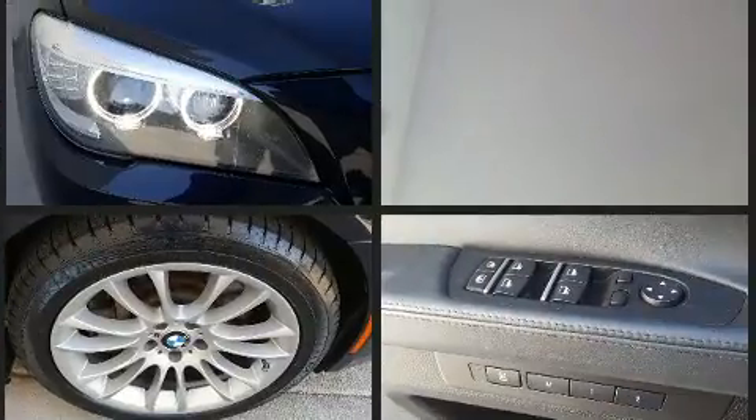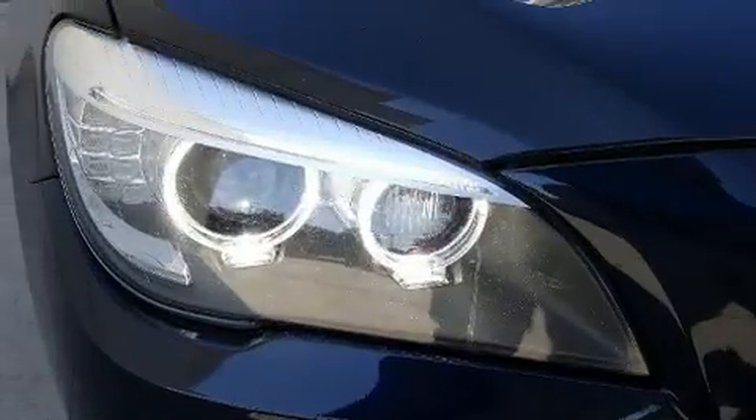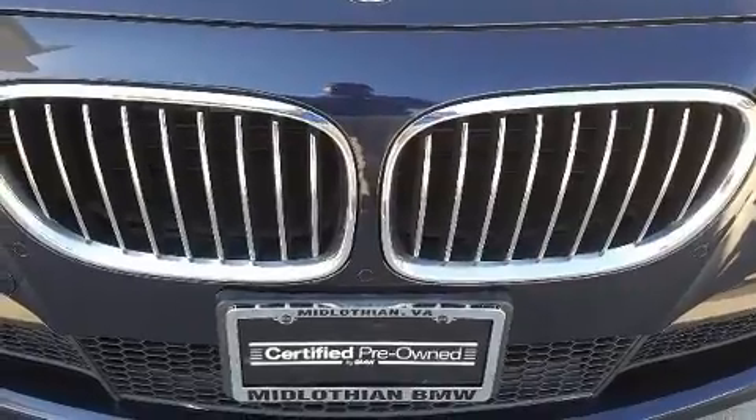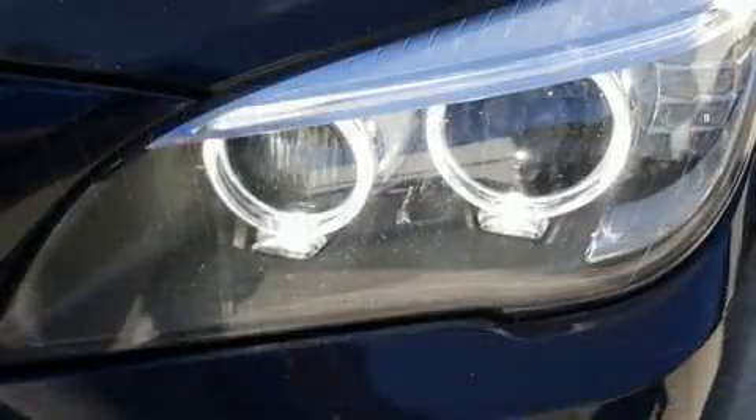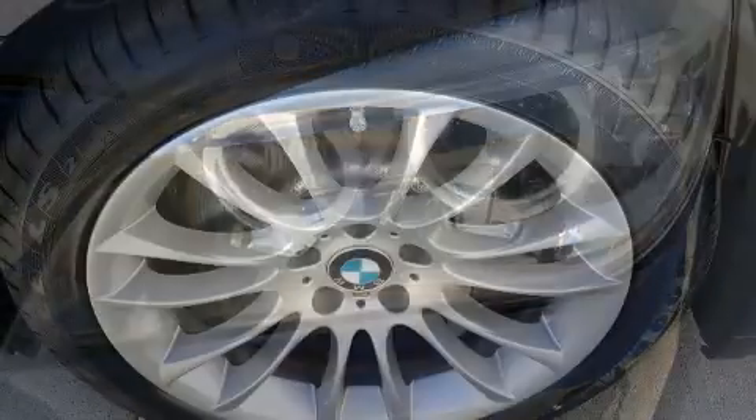BMW ensures the safety and security of its passengers with equipment such as a security system, an emergency communication system, and four-wheel disc brakes with ABS. Safety and maximum capability are assured via self-leveling rear suspension, which maintains optimal driving geometry.